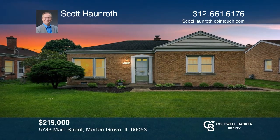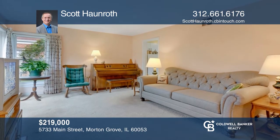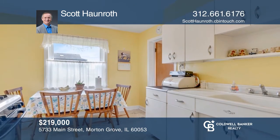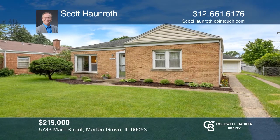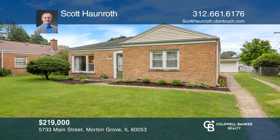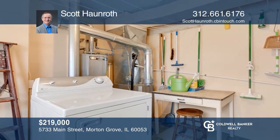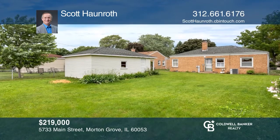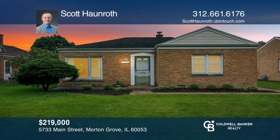This brick home has been in the same ownership for generations and offers updated windows, roof, furnace, AC, and more. View the spacious backyard from your kitchen and quaint eating area. Retreat to the backyard from the rear doorway located in the separate laundry room with utility sink. Enjoy the easy-to-maintain landscape. Come see it in person with Scott Honroth.